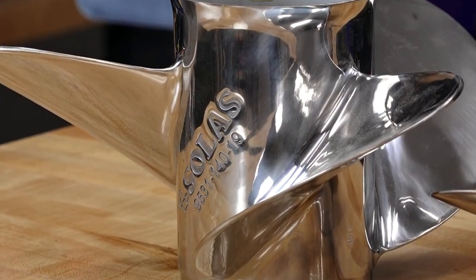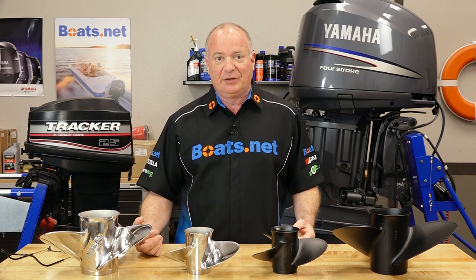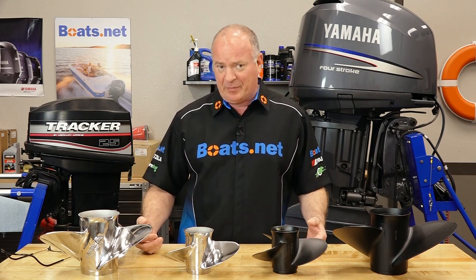The stainless steel propellers have a proprietary mixture of chromium, nickel, and molybdenum. Now what does that mean? It means they're highly resistive to a saltwater environment. That means they're going to look good years down the road, even though they've been submerged in a very hostile environment.